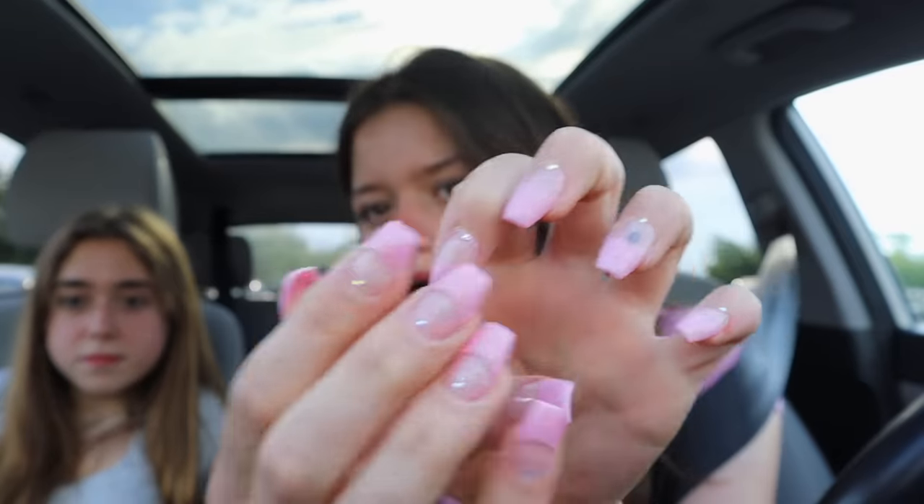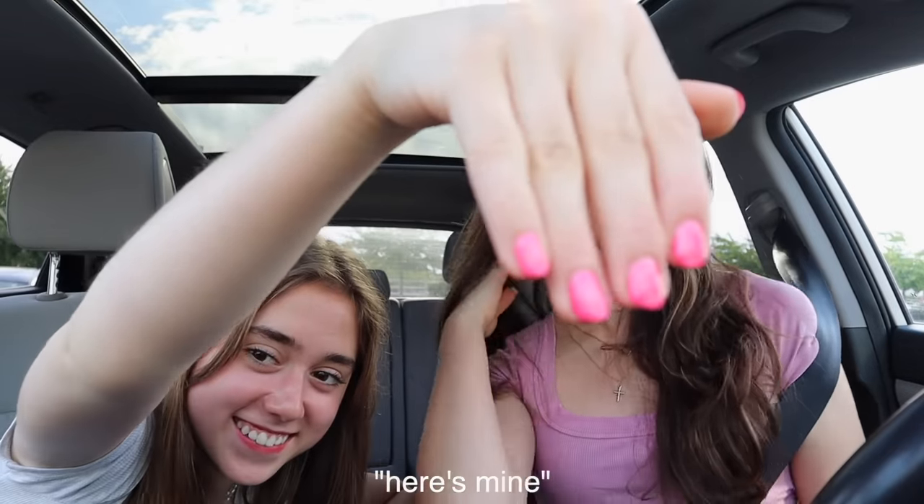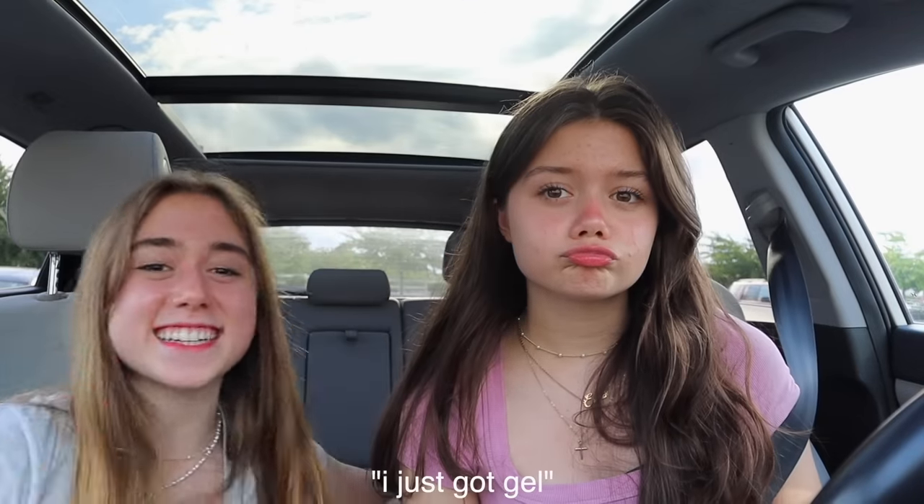Guys, we got our nails done! It is two hours after the appointment, we just finished. I tried a little bit of a different shape — I got a square and it feels a little weird because they're kind of sharp on the ends and I'm scared I'm gonna poke my eye out. They feel a little chunky because I'm just not used to it, but I think they overall turned out okay. I just got gel.